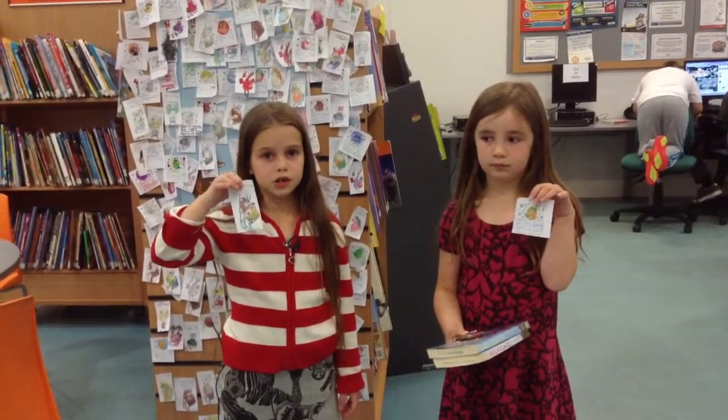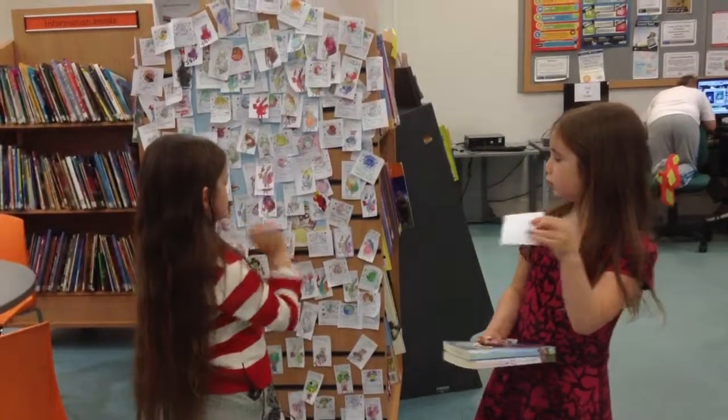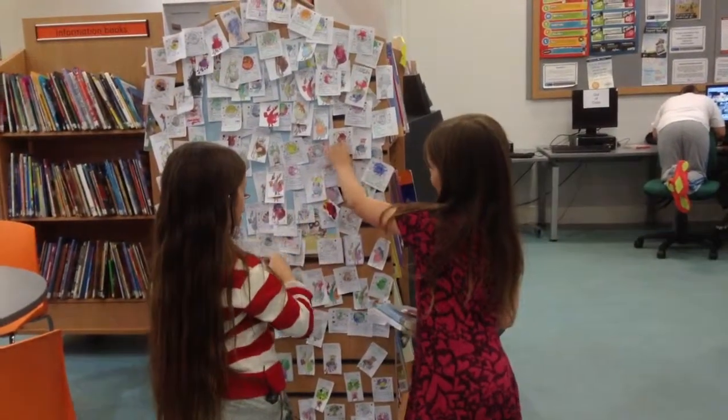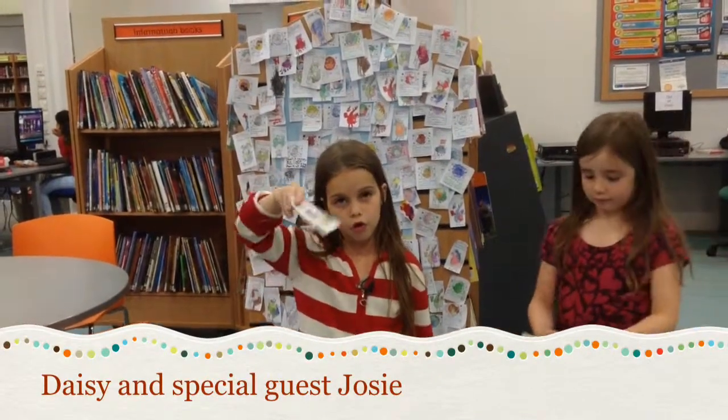Now me and Josie need to stick our Mr Amazer animals on these posters. Josie, you need to stick yours in number one. Now I'll stick mine on number four.